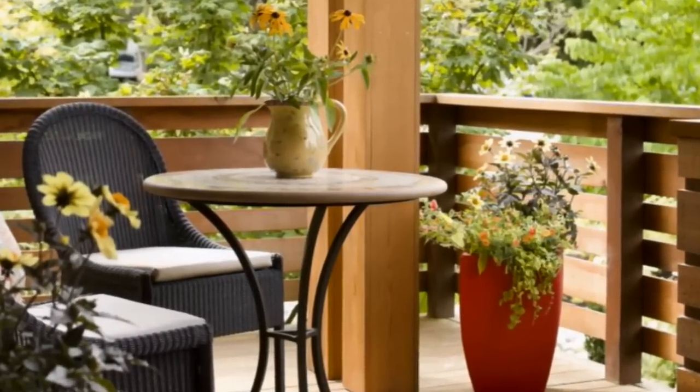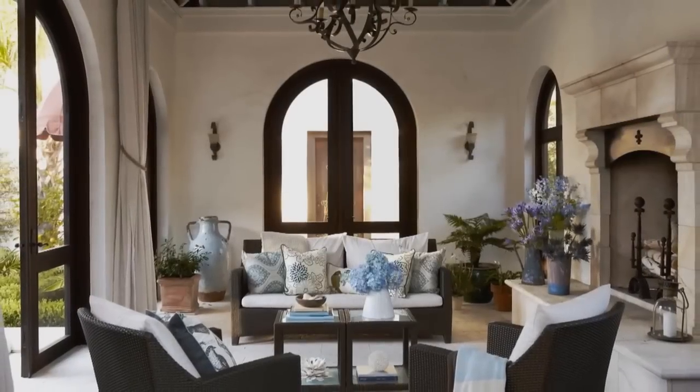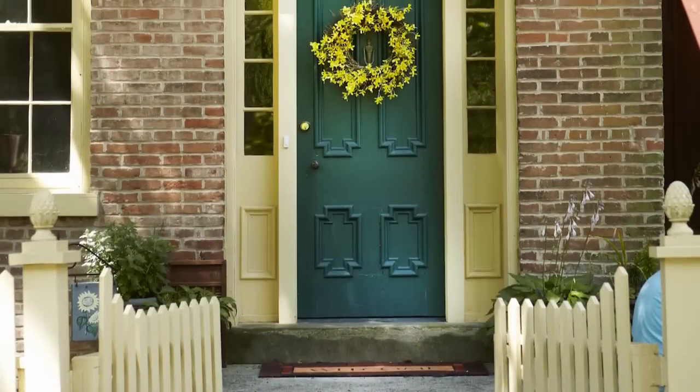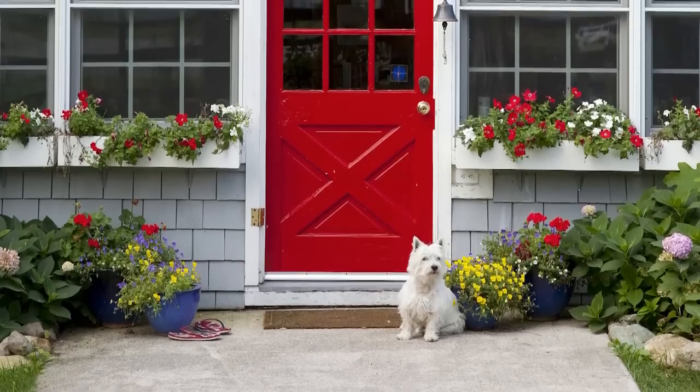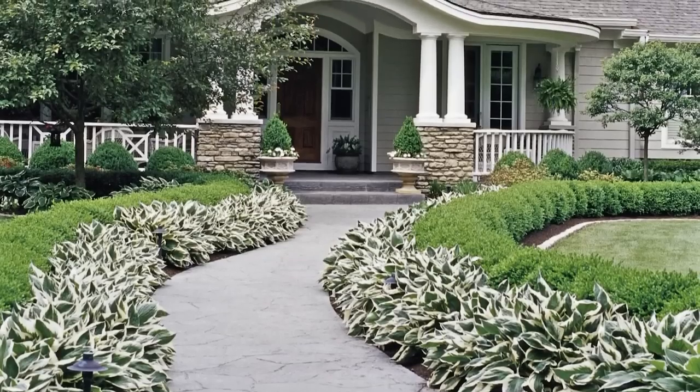Give the outside of your house a facelift and add an impressive dose of curb appeal. We've got creative makeover tips for any home exterior from Cape Cod to ranch style, decorating ideas for indoor and outdoor porches, expert picks for the perfect front door paint colors, and tips for getting your garden, patio, and walkways ready for spring.